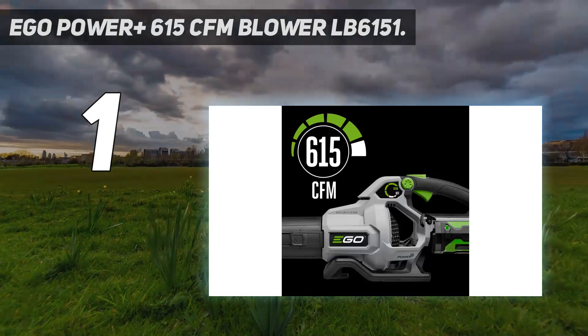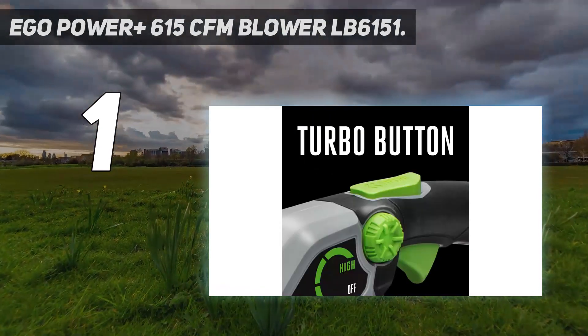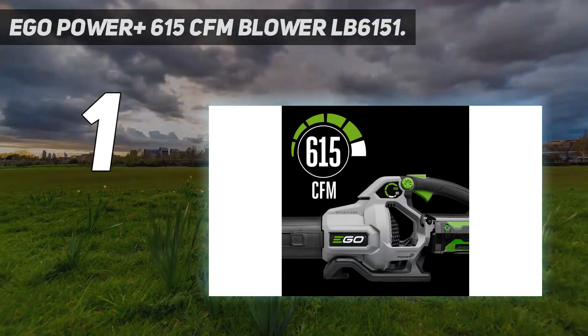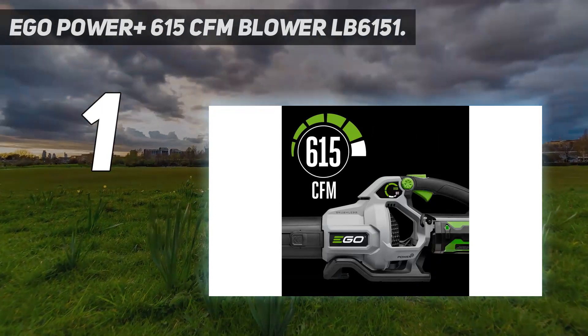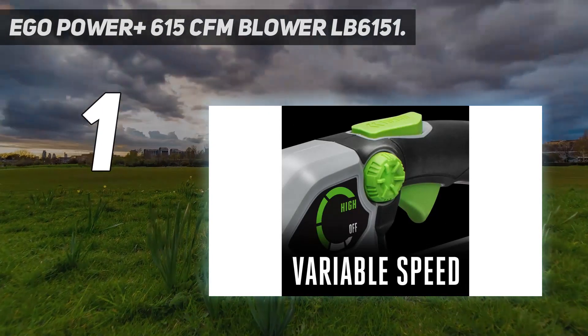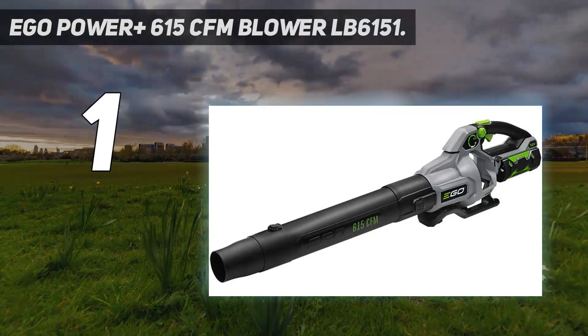The dial allows you to set your desired power level easily and effectively, and the turbo button truly embraces the word turbo, providing plenty of extra power on demand. It has a respectable runtime of 16 minutes under normal use with the included 2.5 amp-hour battery, and this blower's batteries charge faster than any other brand in our review.